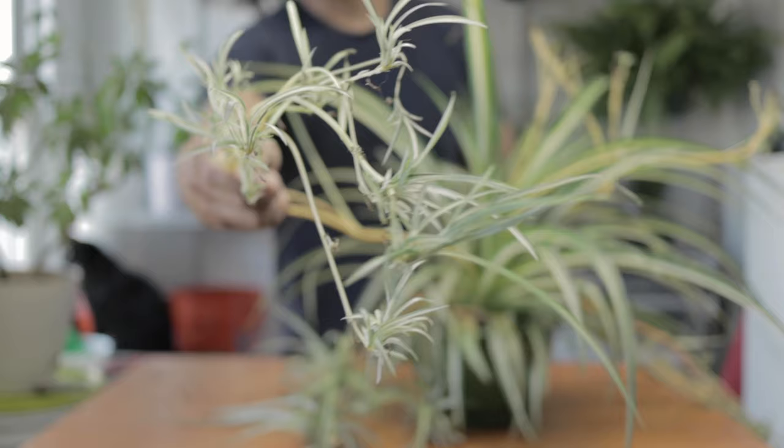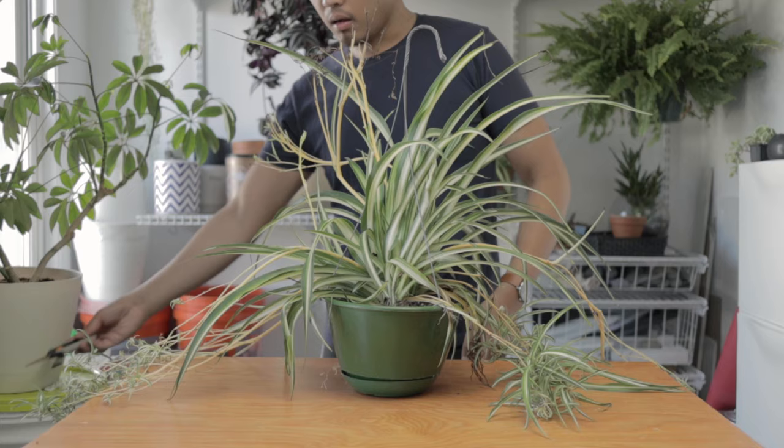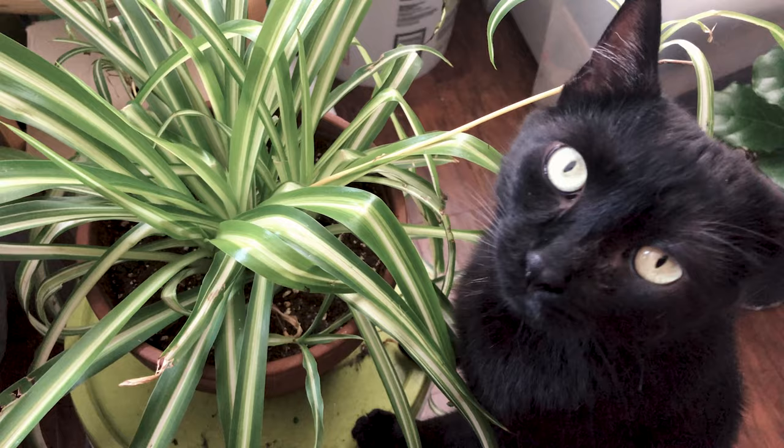Second, it shoots out these little plantlets or offshoots and you could propagate them and make even more plants. Third, it really has beautiful foliage — well, if your cat would stop chomping on them. But they are said to be non-toxic to cats and dogs.